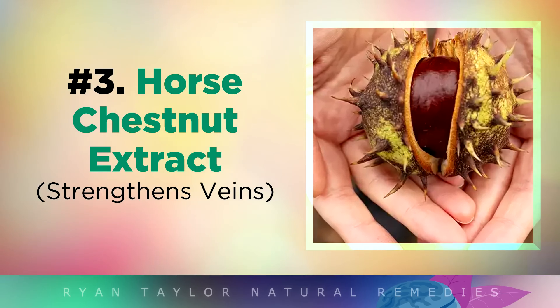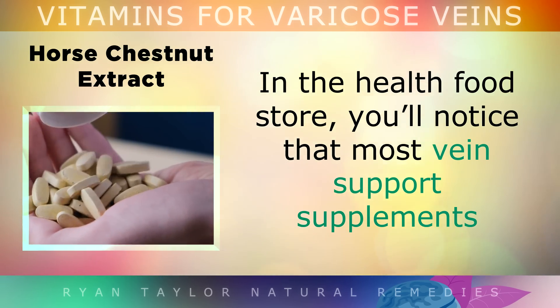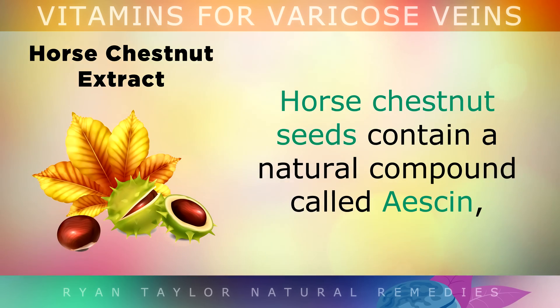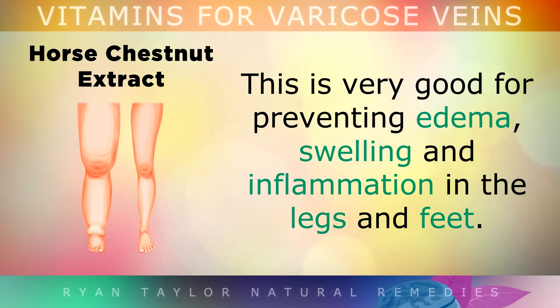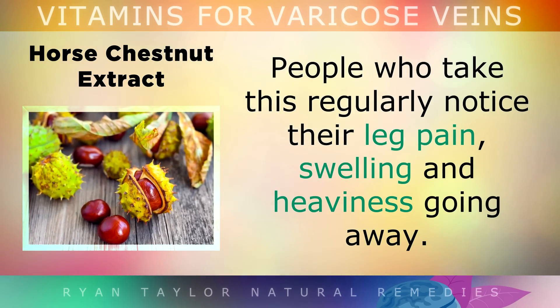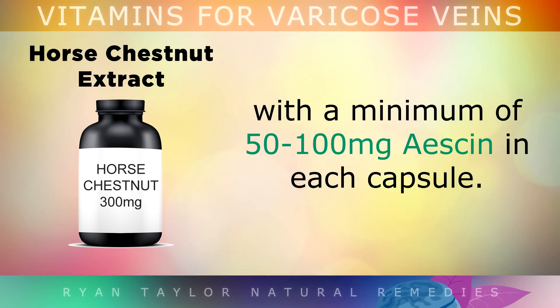Number 3 is Horse Chestnut Extract. Most vein support supplements in health food stores contain horse chestnut extract, because horse chestnut seeds contain a natural compound called aescin, which has been shown in studies to strengthen the tone of the veins over time and prevent capillaries from leaking fluid into surrounding tissues. This is very good for preventing edema, swelling and inflammation in the legs and feet. People who take this often notice that leg pain, swelling and heaviness goes away. The standard dose is 300–600mg per day, and make sure your chosen brand contains a minimum of 50–100mg of aescin per capsule.